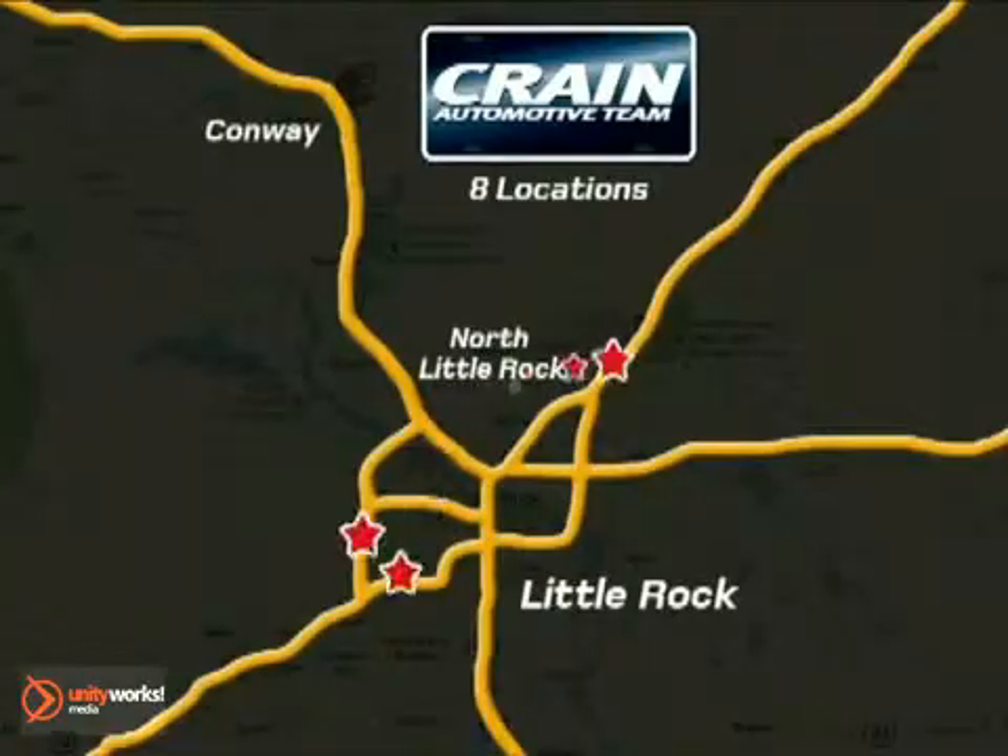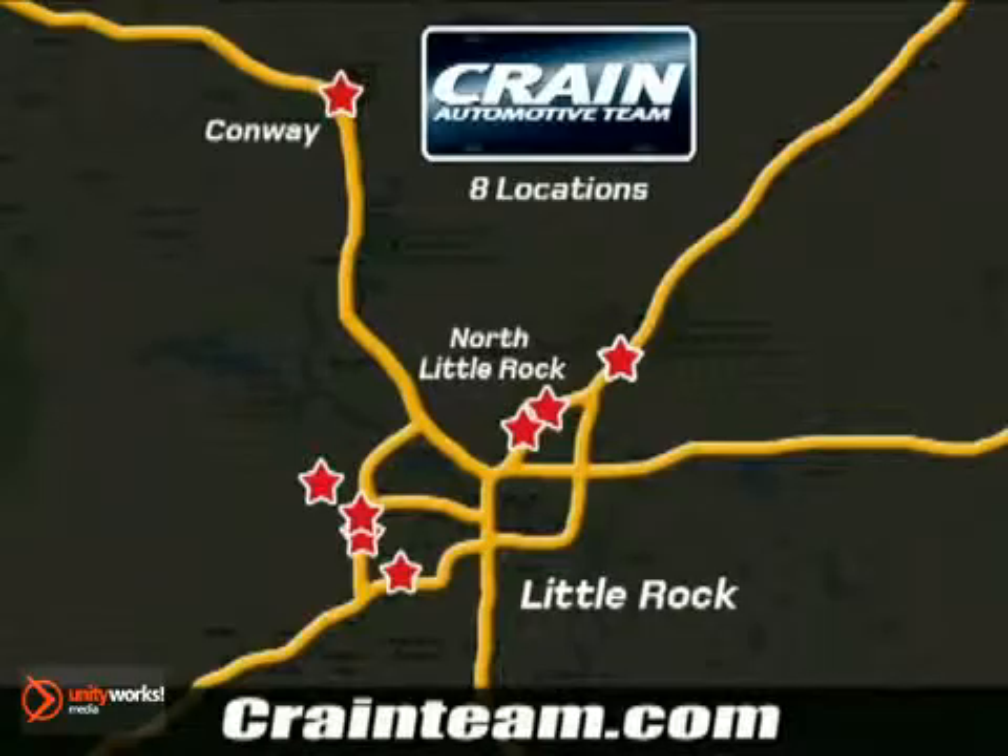Visit us anytime at craneteam.com! Go! The Craneteam's got them! Craneteam.com